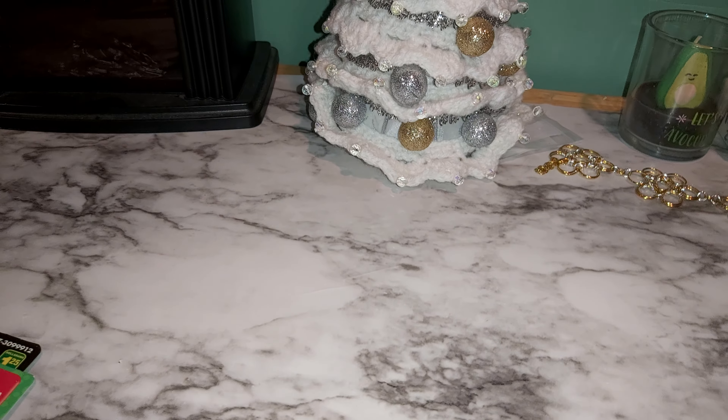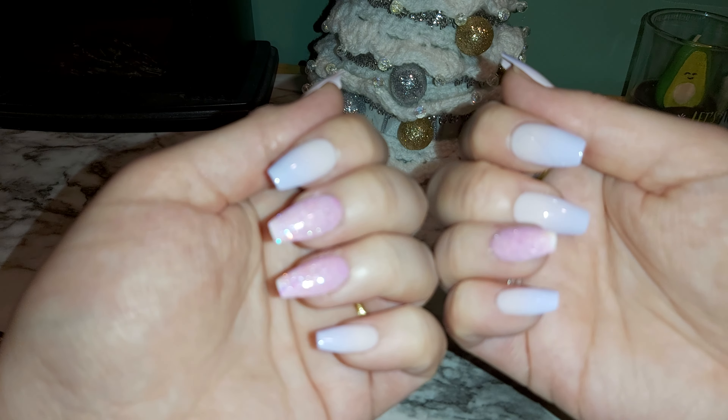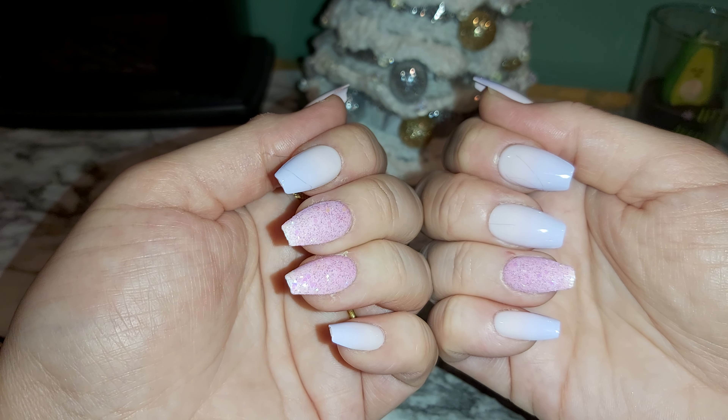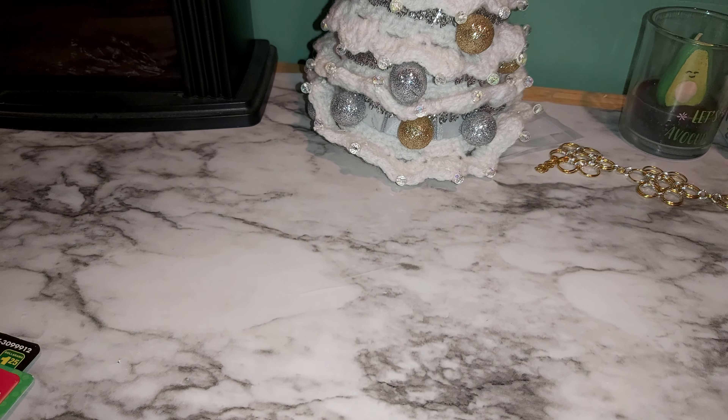So cute — these are my nails. Sparkles — I love the sparkle. Just waiting for it to focus, let's get started. First thing I'm going to show you is this.